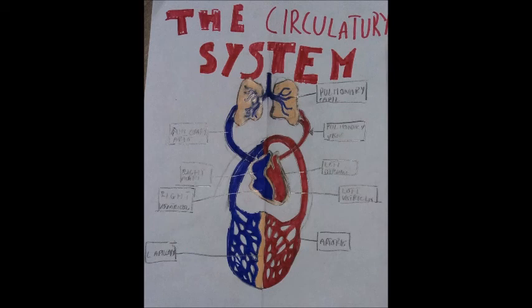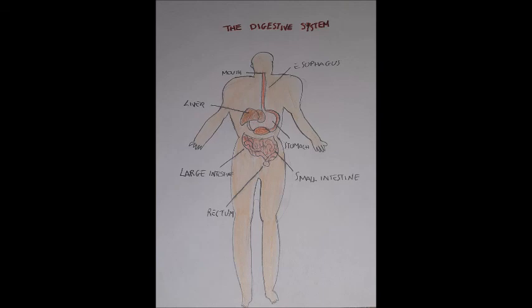The circulatory system transports oxygen and nutrients to cells and carries away waste. The circulatory system parts are the heart, the arteries, the veins, and the capillaries. The digestive system breaks down food and absorbs its nutrients. The digestive system parts are the mouth, esophagus, liver, stomach, small intestine, large intestine, and rectum.